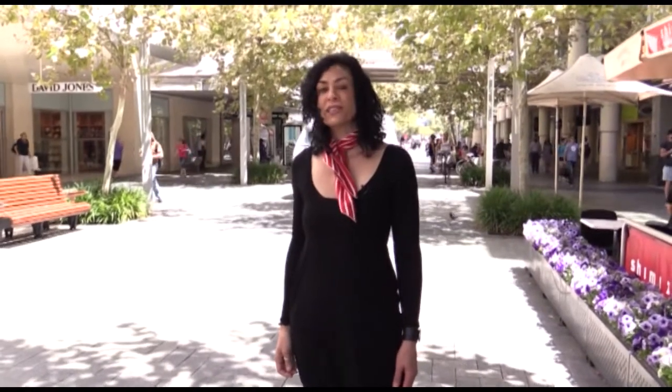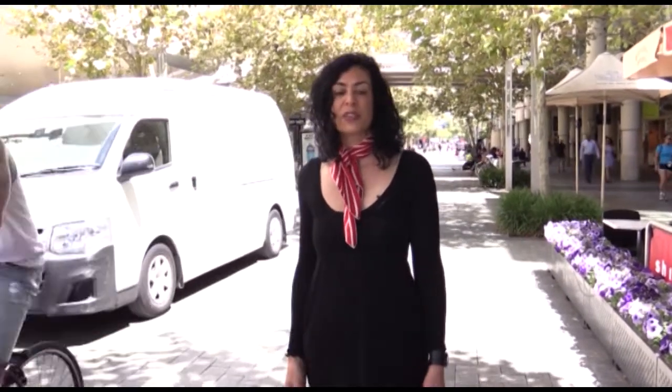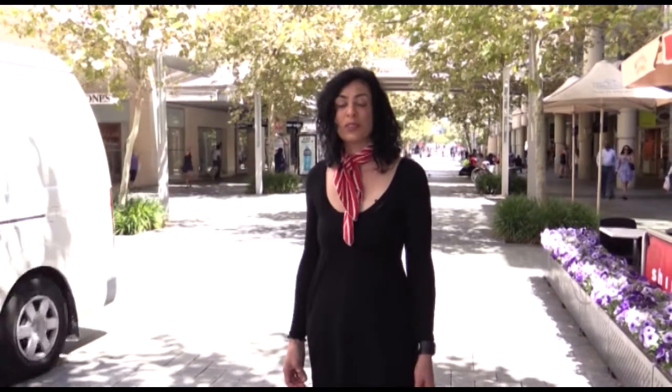A new era in art has come about in Leederville, Western Australia — functional art taking advantage of the sun and solar energy through flowers. Laura Smith reports.